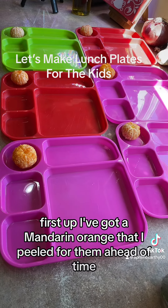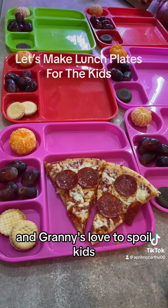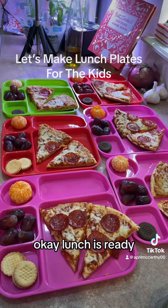First up, I've got a mandarin orange that I peeled for them ahead of time. Kids love pizza, and grannies love to spoil kids, so they're getting pizza today. Go wash your hands if you want to eat. Okay, lunch is ready!